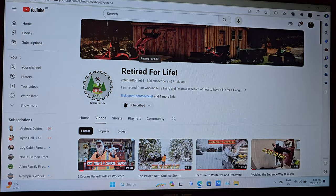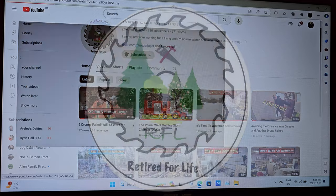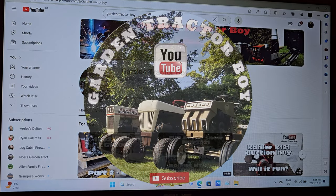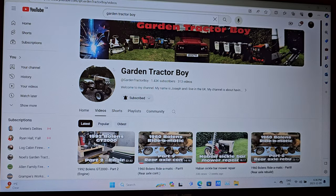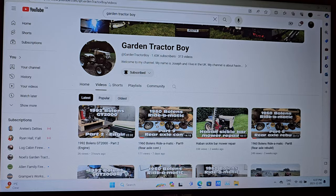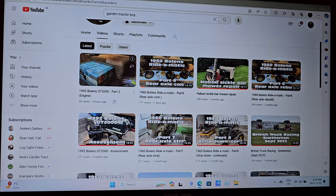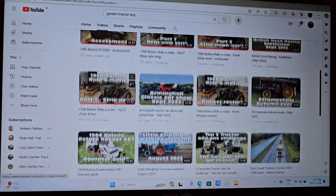Head on over to Retired for Life and show Brian some love. The third channel we're going to check out tonight is Garden Tractor Boy — Joseph is this young fellow's name. If you want to see some tractor builds and some old garden tractors, this is the channel to check out. He's just about rebuilt every tractor that I can imagine.